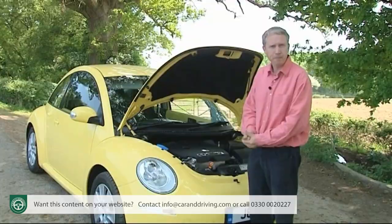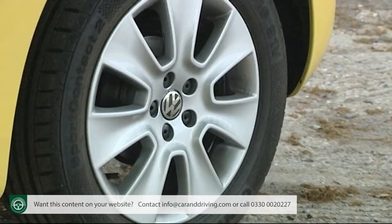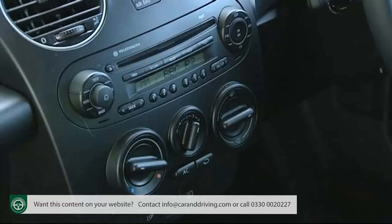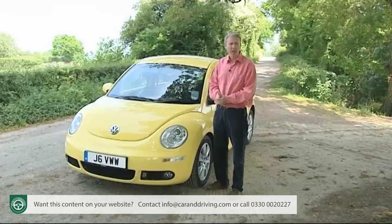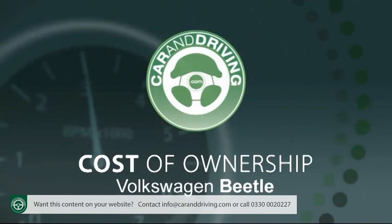Whichever version you choose, you should find it decently equipped, with features like alloy wheels, electric mirrors, electric windows, a decent quality unique-fit stereo, and remote central locking with an alarm. Safety-wise, you get twin front and side airbags, ABS, the ESP stability control program, and anti-whiplash front head restraints. With the Beetle's engines hardly in their first flush of youth, you shouldn't be expecting too much in terms of economy and emissions.